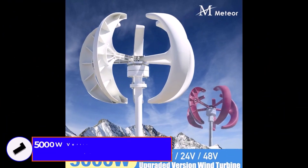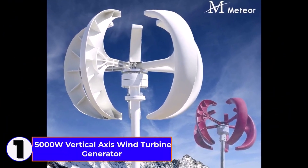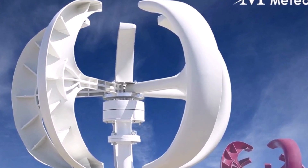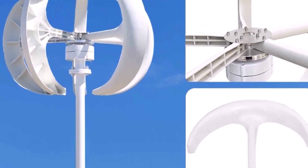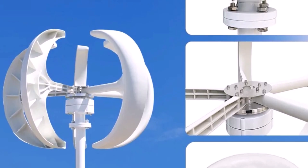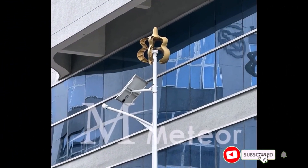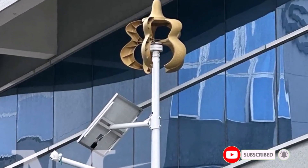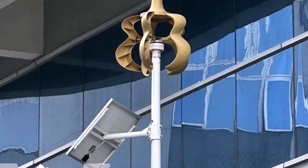Number 1: 5,000 Watt Vertical Axis Wind Turbine Generator. The 5,000 Watt Vertical Axis Wind Turbine Generator is a high-performance renewable energy solution designed for off-grid systems. With a low start wind speed and low noise operation, this windmill efficiently converts wind energy into electricity. It supports 12V, 24V, and 48V systems, making it versatile for various applications.